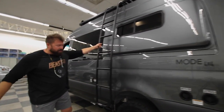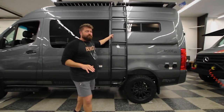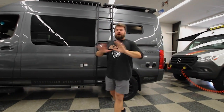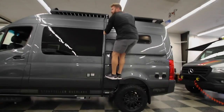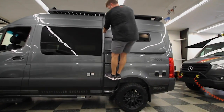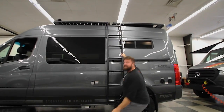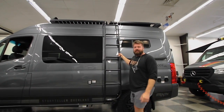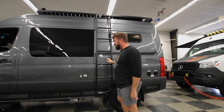The next thing to notice is the ladder. This is the strongest ladder I've ever been on in my entire life for any RV I've ever been on — it's incredible. You can't do that with any other RV out there in the marketplace, but you can with your Storyteller Overland adventure van.